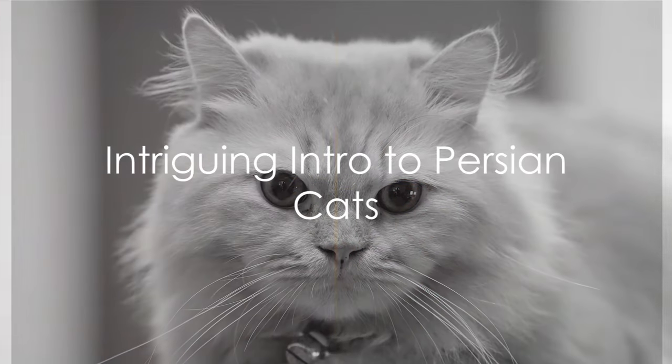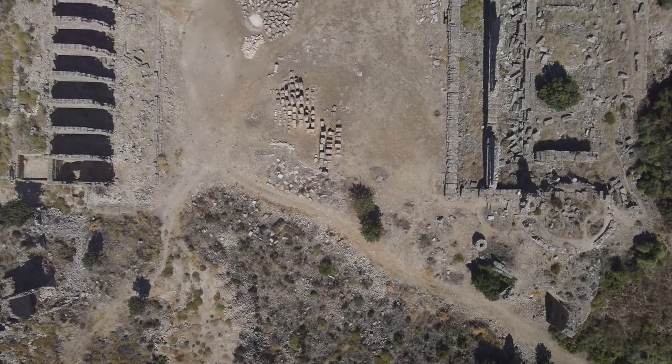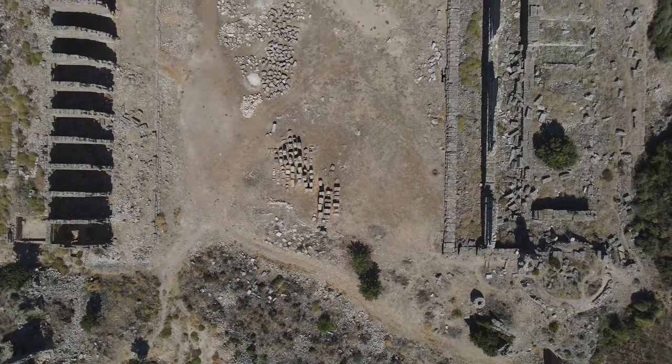Bet you didn't know that Persian cats are one of the oldest cat breeds in the world. Originating from the cradle of civilization, these regal felines have charmed their way into hearts and homes for centuries.